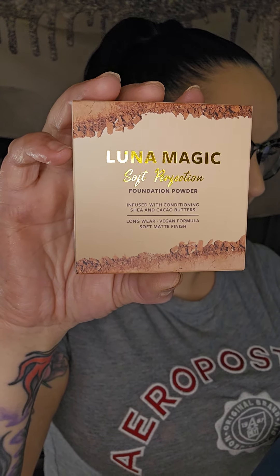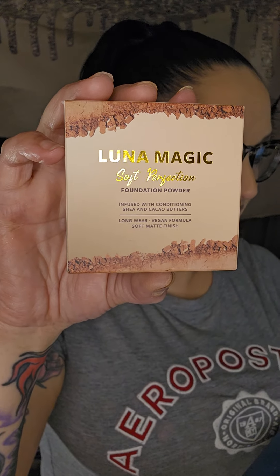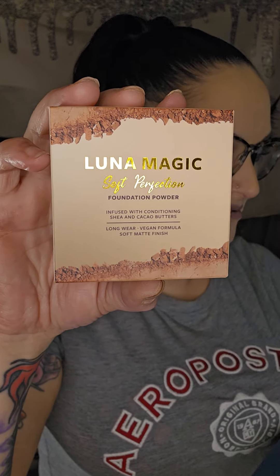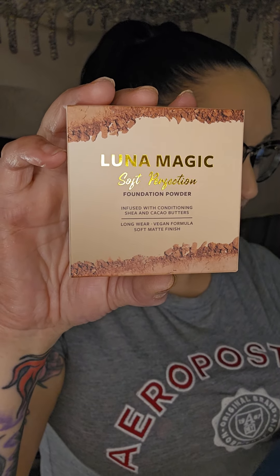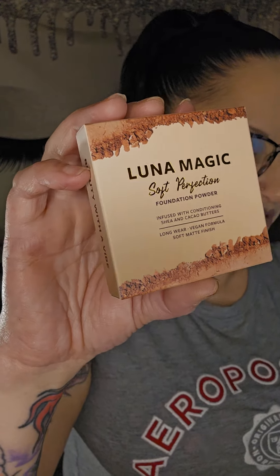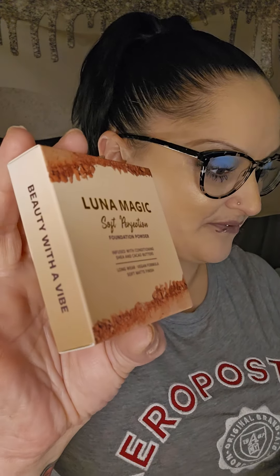Infused with the goodness of shea and cocoa butters, it not only delivers a soft matte finish but also helps keep your skin nourished and hydrated. You can use a foundation brush or a beauty sponge — tap the foundation into your skin and blend into your neck. I am not familiar with Luna Magic as a brand.